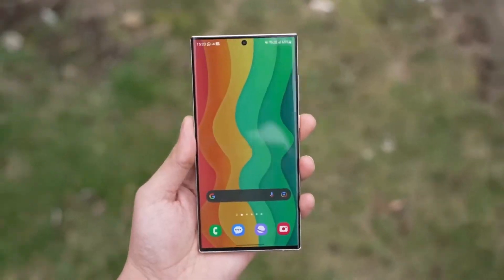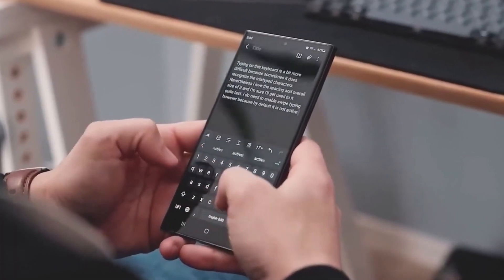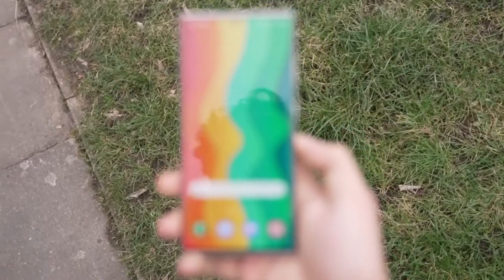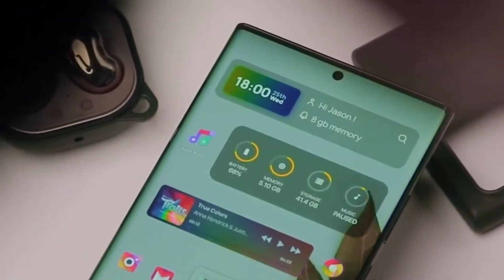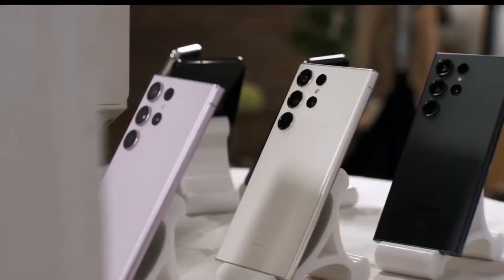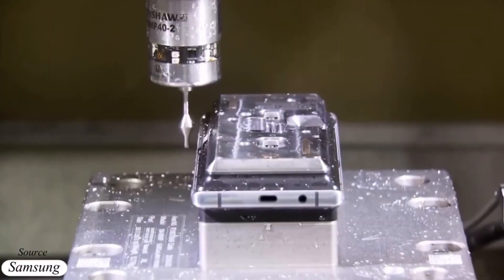Samsung is gearing up to launch its highly anticipated Galaxy S24 series, and exciting details are starting to surface. The spotlight is on the S24 Ultra's durability, thanks to insights from tipster Ahmed Quader. It turns out the S24 Ultra is going to be one tough cookie, featuring a titanium frame and upgraded Gorilla Glass.